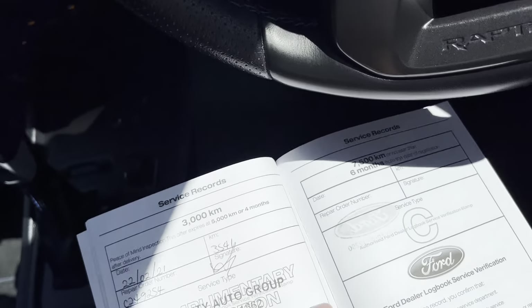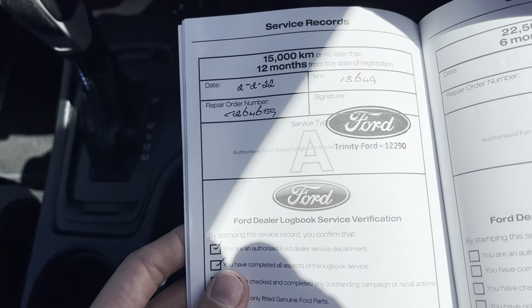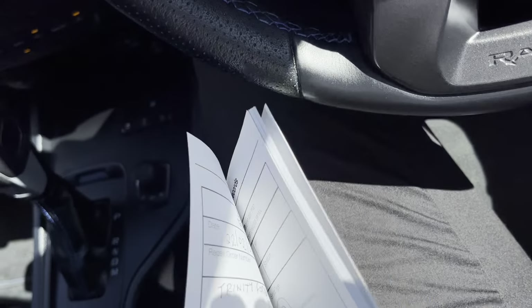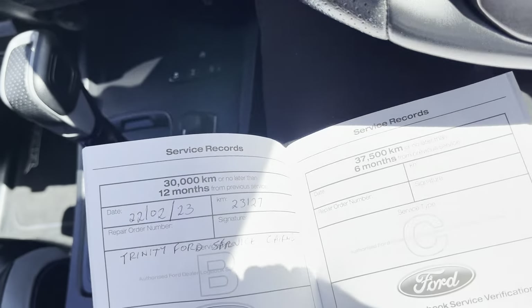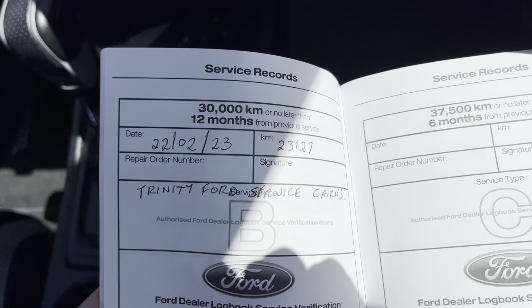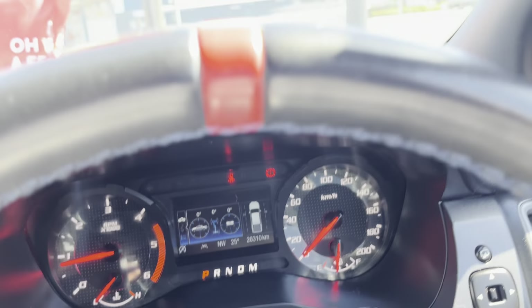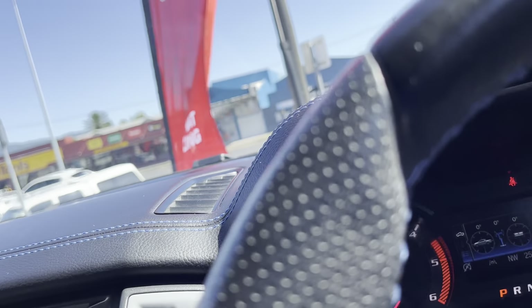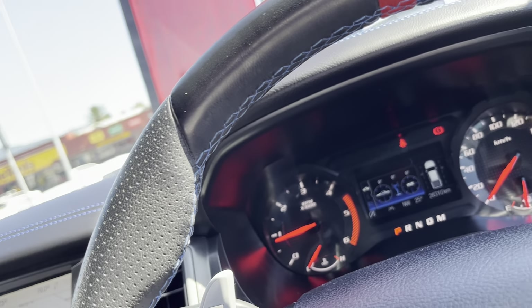I'll get the service book out and go through the services. It's only done 26,000 Ks. It's had the 3,000 K service done — that's the very first service — and they're in 15,000 K intervals, so it was done at 13,000. It has been done again at 23,000 here at Trinity Ford in Cairns, so it's just been serviced. It doesn't need another service until 38,000 kilometres, which is really good with a used car — no service needed for another 12,000 Ks.